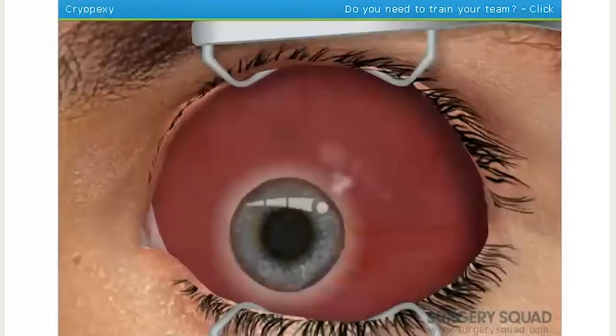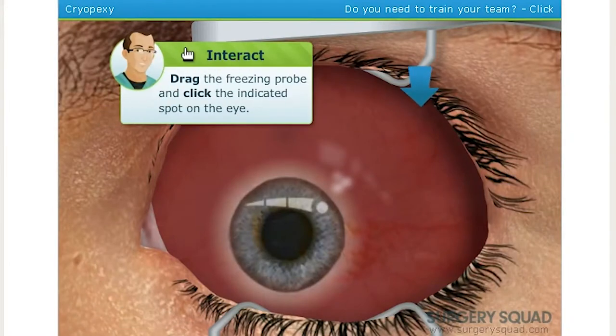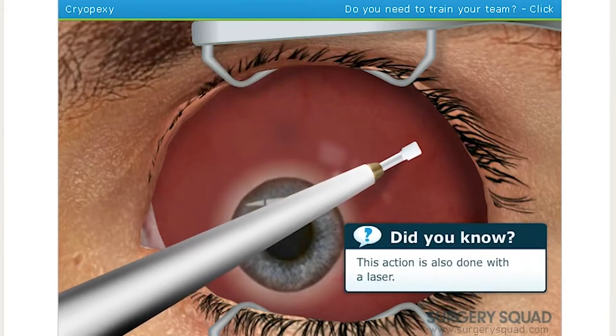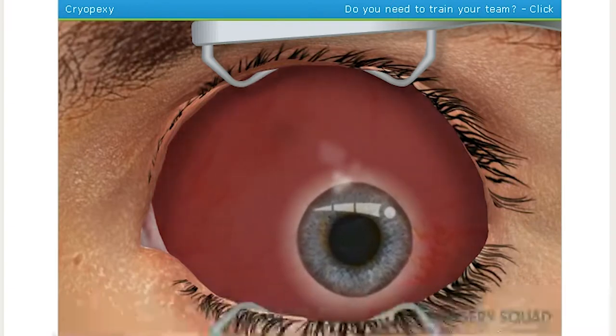With the retina back in place, we can now seal the tear using a freezing probe. The probe is touched to the outside of the eye where the tear is. This freezes the tear back in place. It may take several touches depending on the size of the tear. I did not know that. The tear is now repaired.